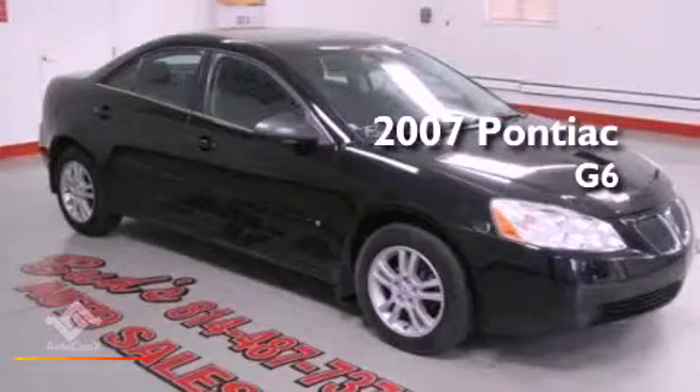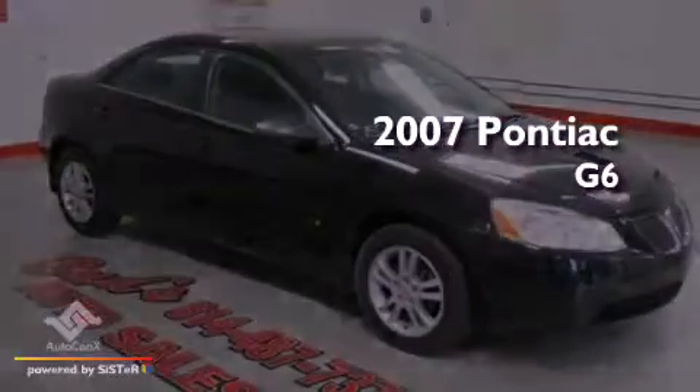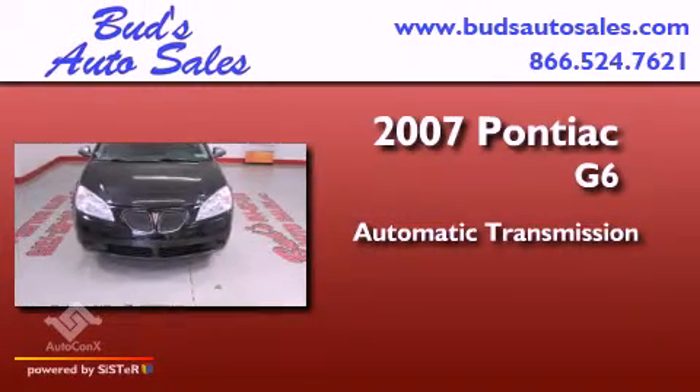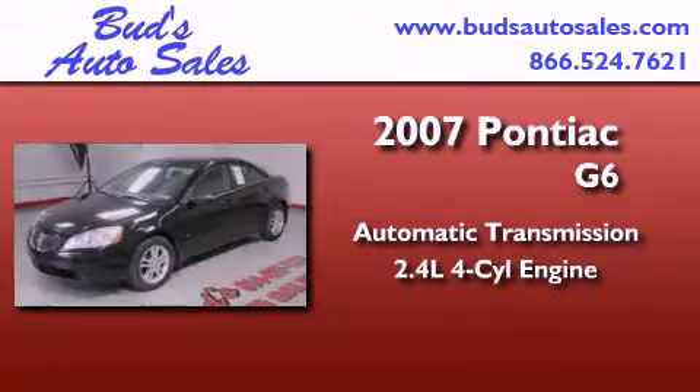This is a 2007 Pontiac G6. This car has an automatic transmission and an inline 4-cylinder engine.